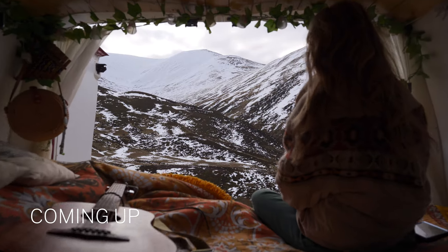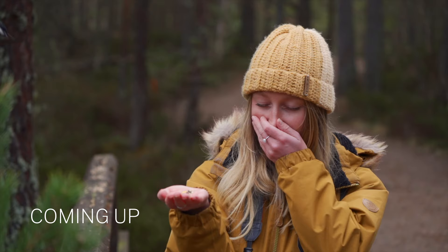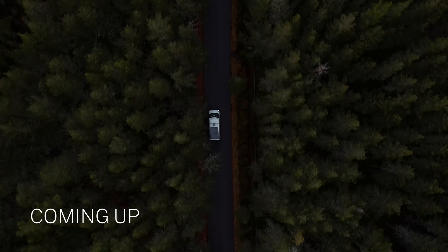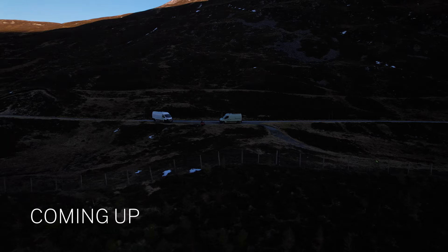In today's video we find the best park ups, we explore in the snow, find hidden gems, come face to face with wildlife, drive the most scenic roads and explore the must-see places in the Cairngorms with our friends Nick and Sam.